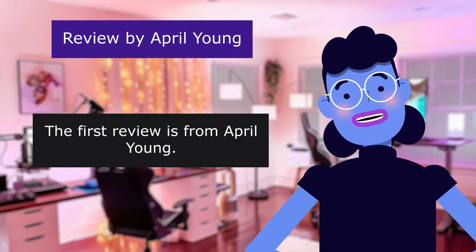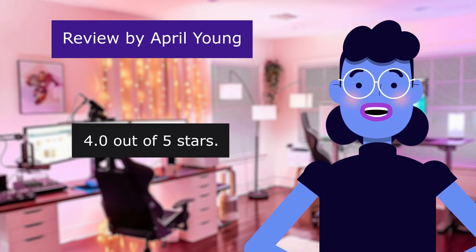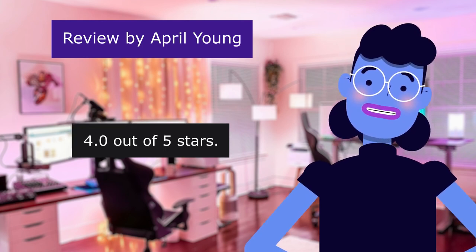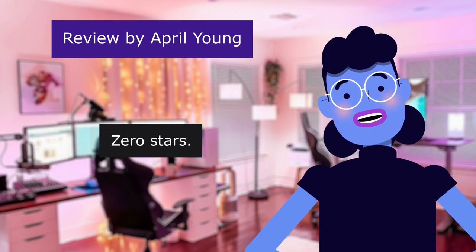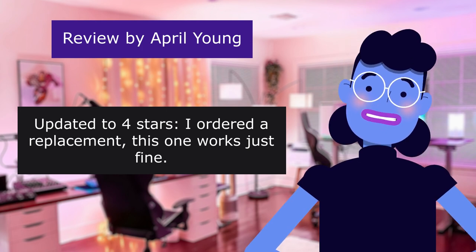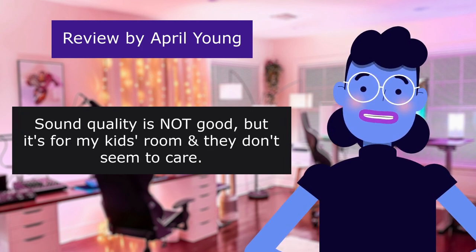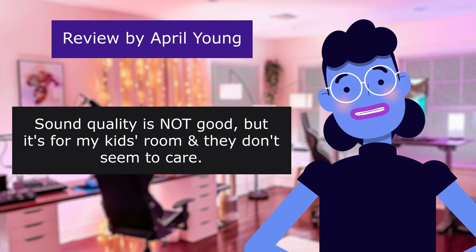The first review is from April Young. Cheap, but it works. 4.0 out of 5 stars. It plays CDs for them, so I'm happy. Updated to 4 stars, I ordered a replacement. This one works just fine. Sound quality is not good, but it's for my kids' room. They don't seem to care.